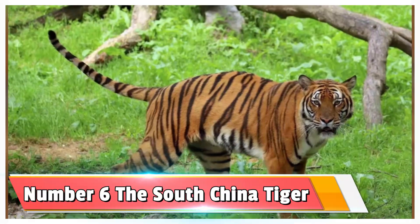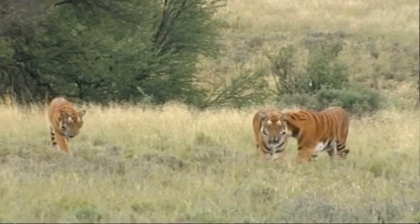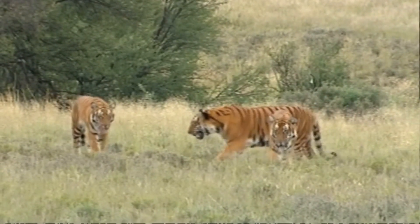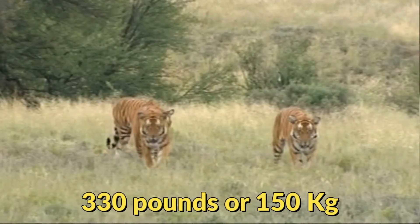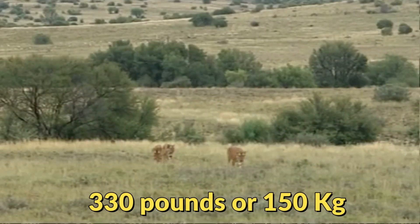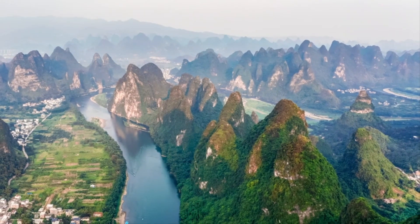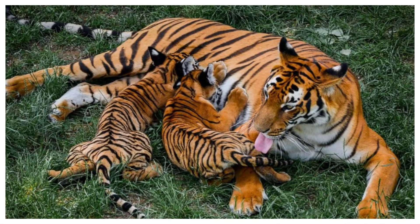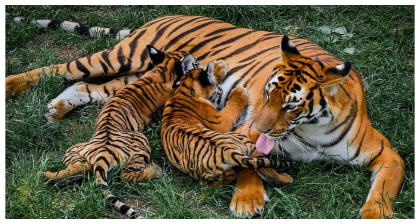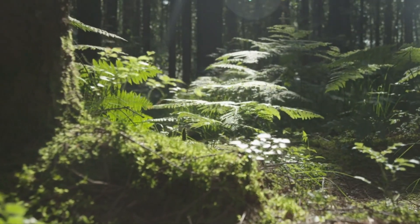Number 6: the South China tiger. The South China tiger is a bit larger in size than the Javan and can grow on average to 330 pounds or 150 kilograms. They live in South China, as their name obviously suggests. This particular tiger is critically endangered and it's believed that there are less than 100 individuals left in the wild.